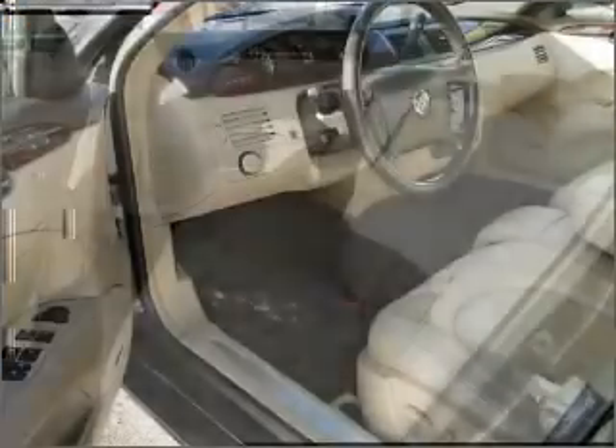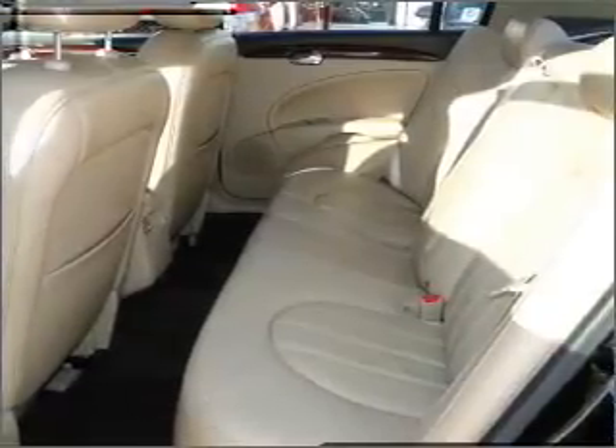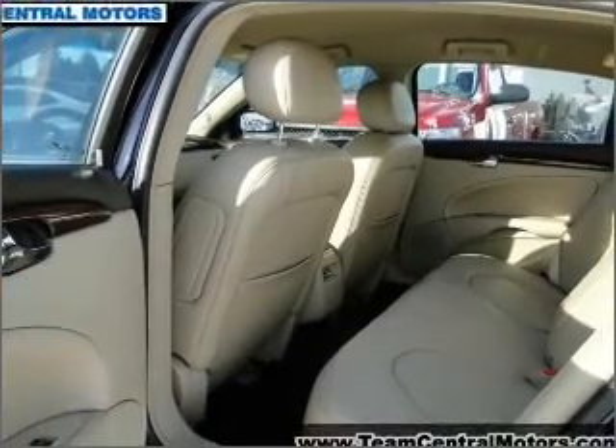Air conditioning. Power door locks. Power windows. Power steering. Cruise control. Power mirrors. An alarm system. An AM FM stereo with a CD player. And an adjustable tilt steering wheel.